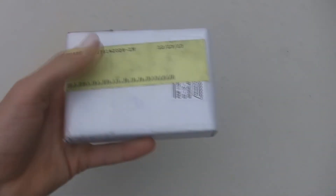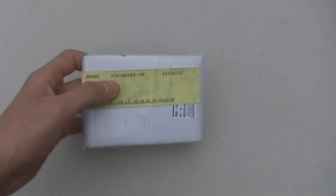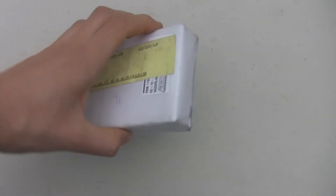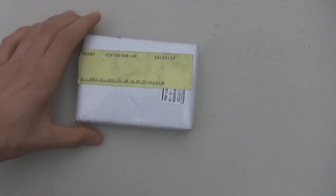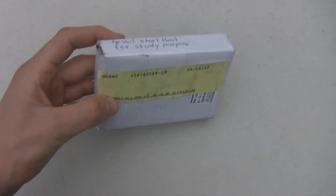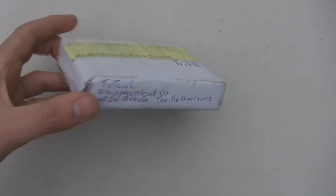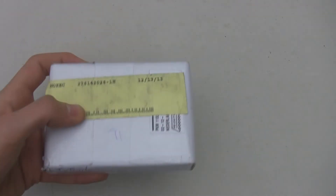Hey guys, so this is another fossil unboxing video. This time I traded with another person from the Netherlands. It's not the same location but they were found similarly — usually by digging and sifting for them in huge piles of phosphorus material. I'm gonna open it and then I'll show you guys what it looks like inside.